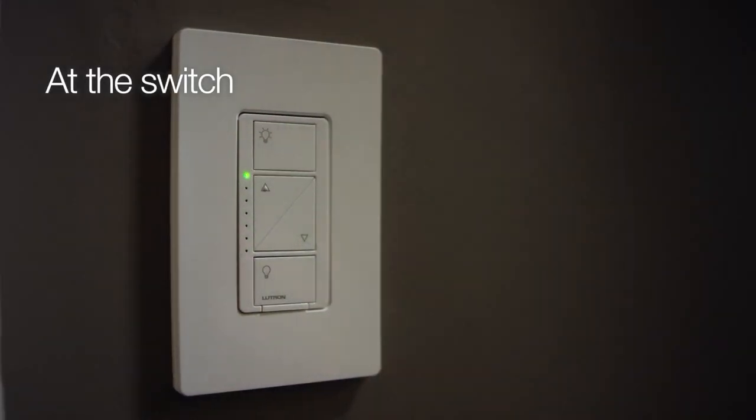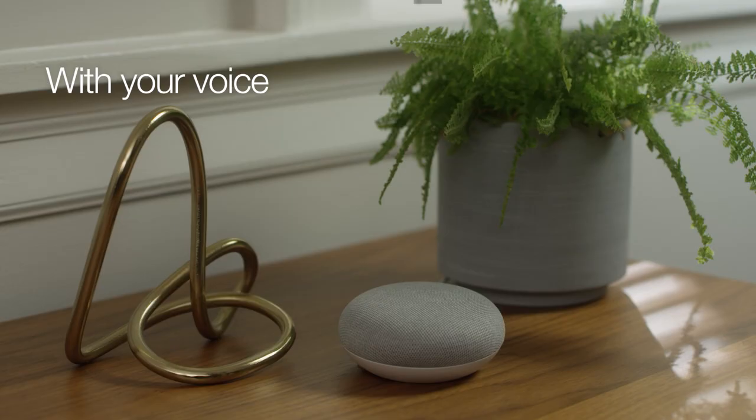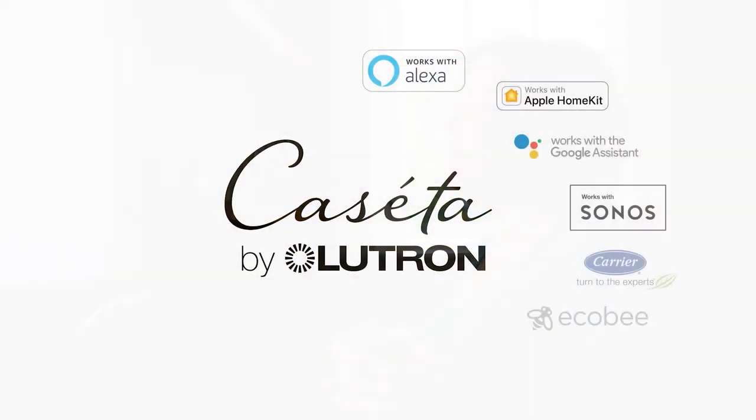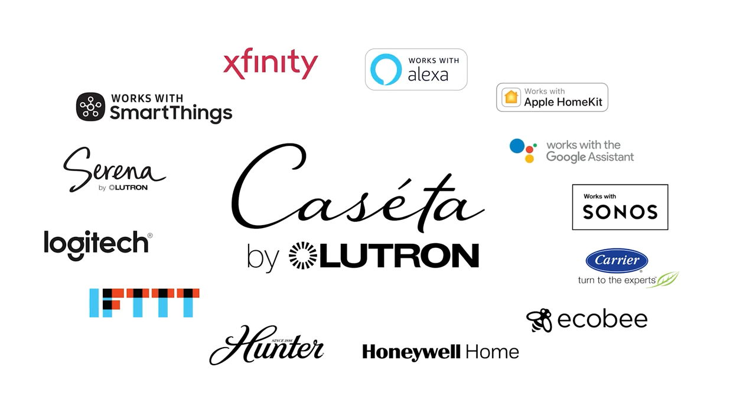Plus, with more ways to control, anyone in the house can adjust the lights. And it's the most connected smart lighting control brand on the market, so you can rest easy that it will work well with most smart devices you have now and the ones you'll get tomorrow.